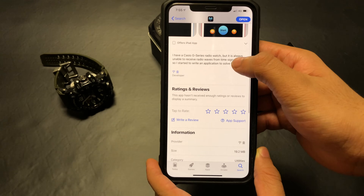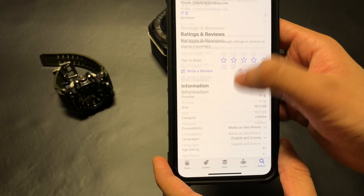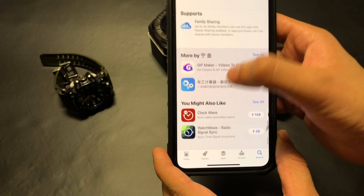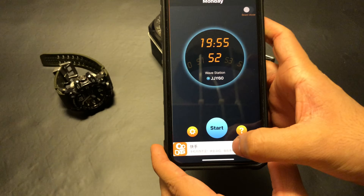Alternatively, you could also use Clockwave or Watchwave, but they are paid applications. Do note, I do not get any monetary benefits if you download these apps, and I am not related to them in any way, and hence downloading them is at your own risk.